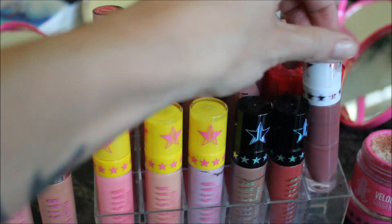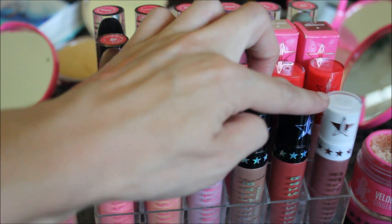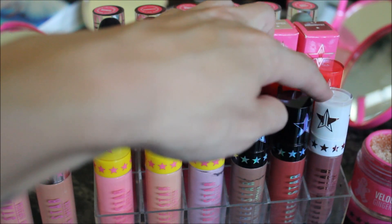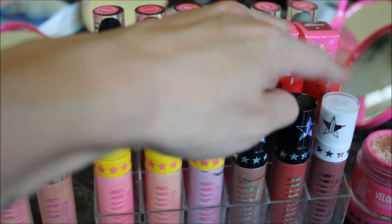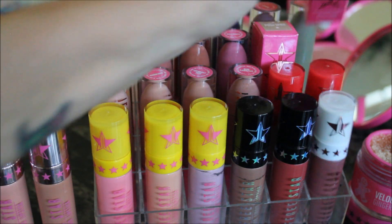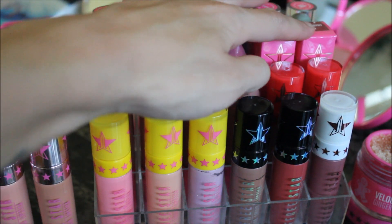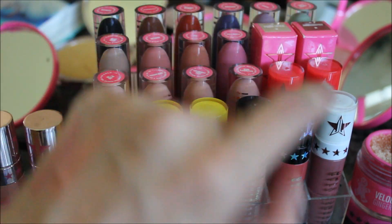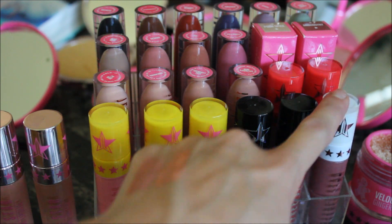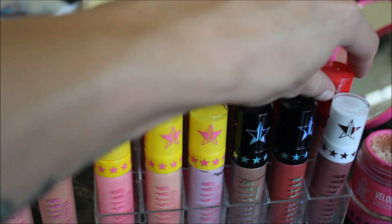This really pretty color is one of my favorites — it's from Winter 2015, and it's in the shade Androgyny. I absolutely love that color. I also have a backup of it right here. Androgyny is also part of his permanent line now, in case any of you are wondering.